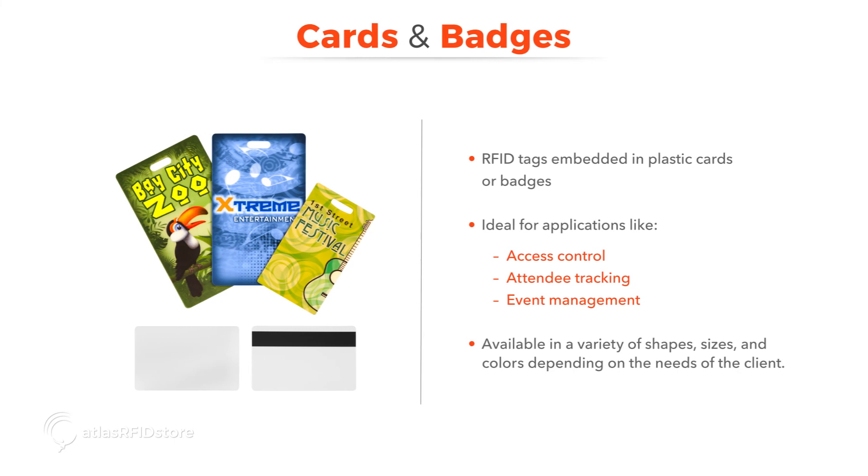RFID tags embedded in plastic cards or badges are perfect for access control, attendee tracking, and event management. These cards and badges can come in a variety of shapes, sizes, and colors depending on the needs of the client.